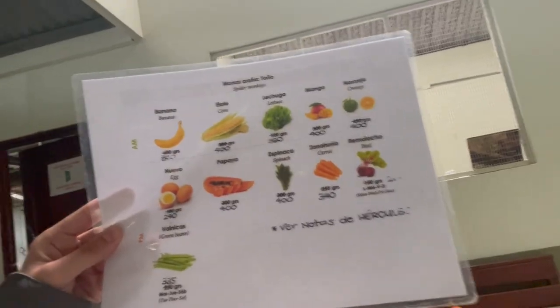So we're getting ready to prepare food for one of the monkeys. We've been given this cheat sheet with what we need and the weight, and we're going to put it all together in a bowl and then go feed them.